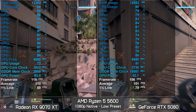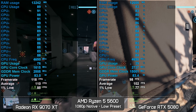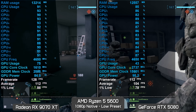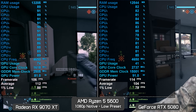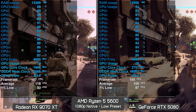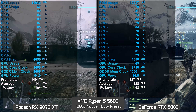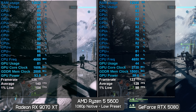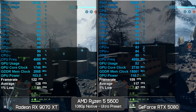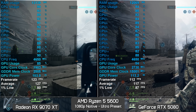I also built two identical Ryzen 5 5600 systems with DDR5 3600 CL16 memory and PBO enabled, one with the 9070 XT and one with the RTX 5080. At 1080p low, the 9070 XT system was just 7% faster — similar margins to the Ryzen 5 7600 testing. Across the Empire State, Siege of Cairo, and Liberation Peak maps the Radeon GPU was consistently around 7 to 9% faster, with the 1% lows slightly favoring the RTX 5080 in the ultra preset test.